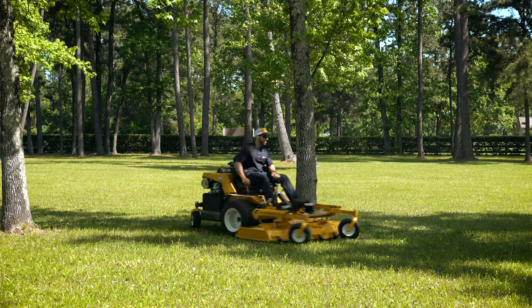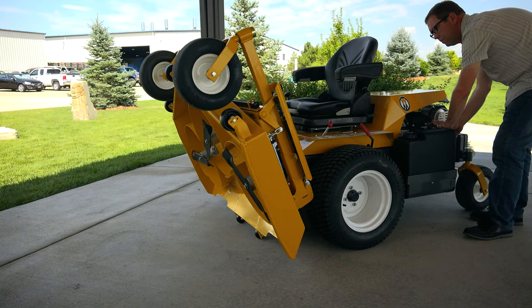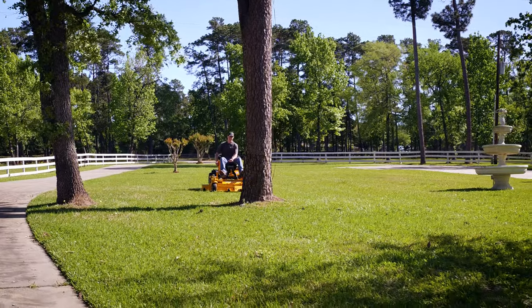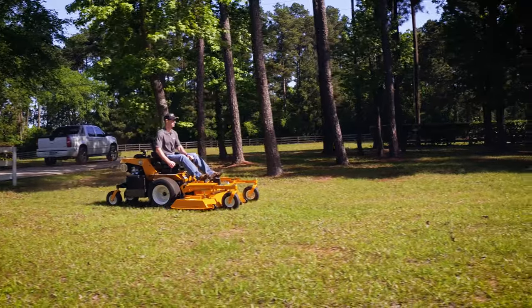The exclusive engine debris management technology and the optional power tilt-up deck lift make maintenance easy. For crews needing fast, beautiful results, the Walker H37i combines power, comfort, and fuel efficiency to get the job done.